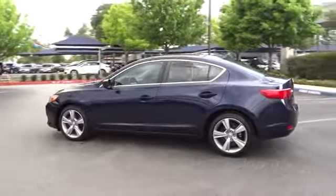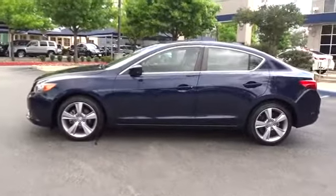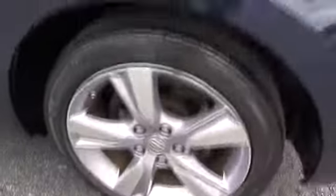If enjoying the drive is something important to you, then the ILX might be the one you are looking for. This vehicle has less than 30,000 miles. Here are some of this vehicle's great options.